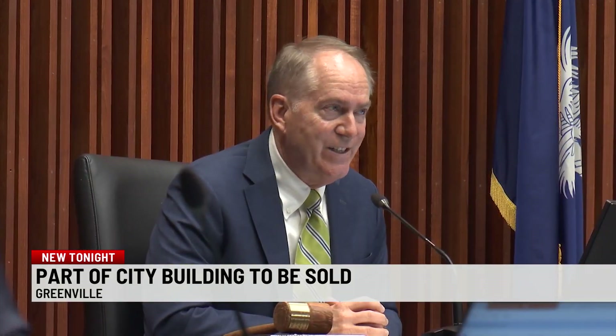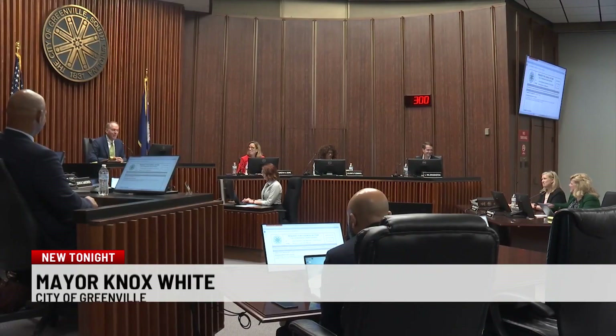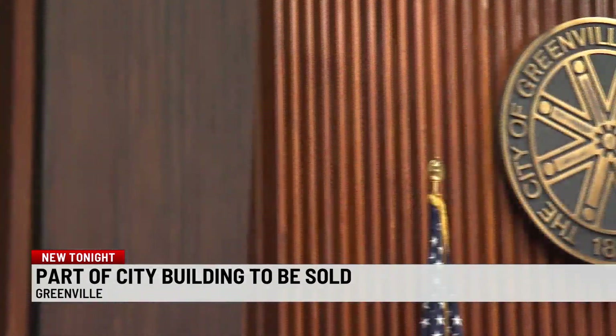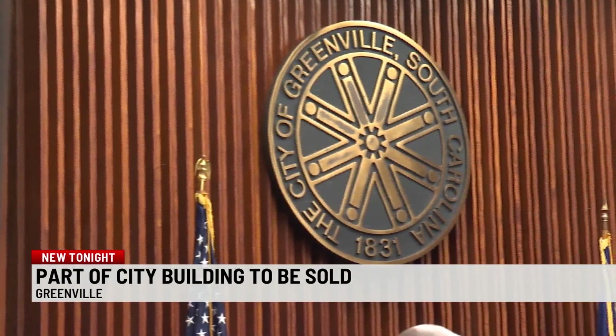Greenville is no longer a city in the 1970s. City Council voted Monday to allow the city to enter into a non-binding agreement with a developer to renovate and redevelop City Hall.